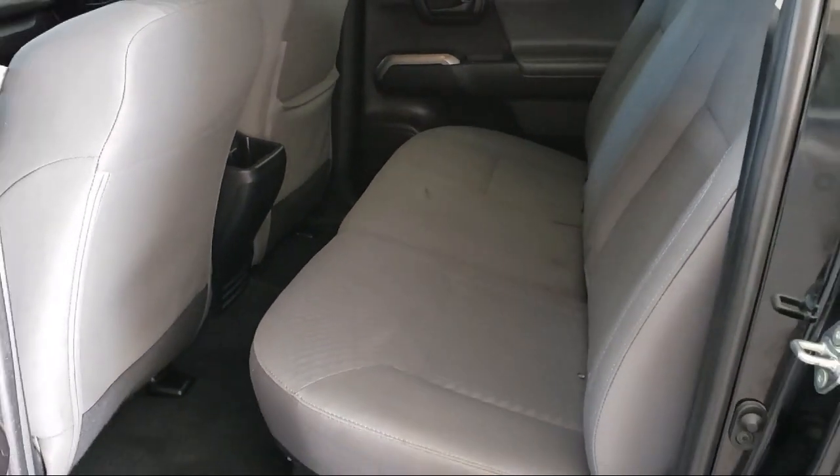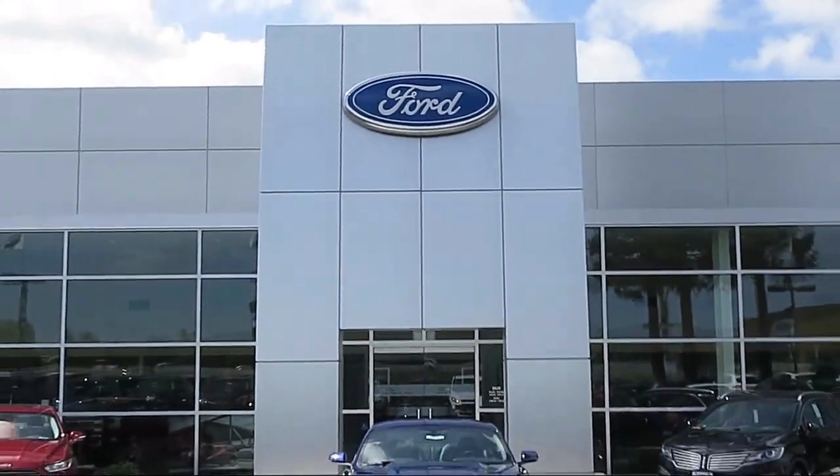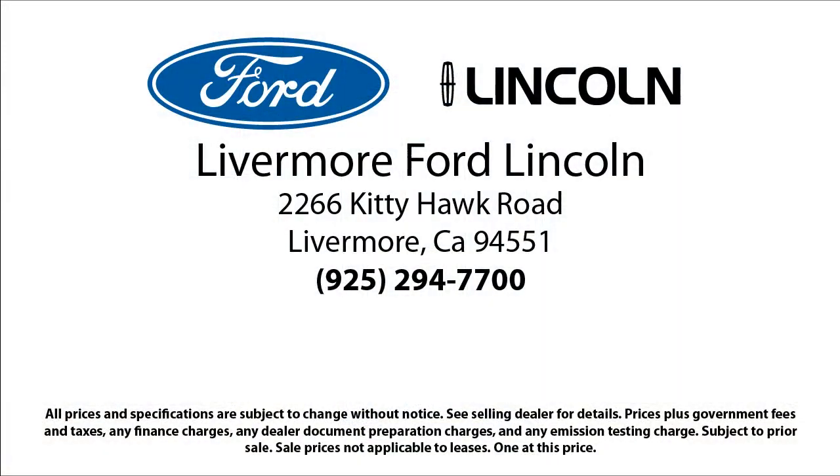Livermore Ford Lincoln is your ideal destination for all of your automotive needs. Come visit us at 2266 Kitty Hawk Road in Livermore — your next vehicle is waiting.